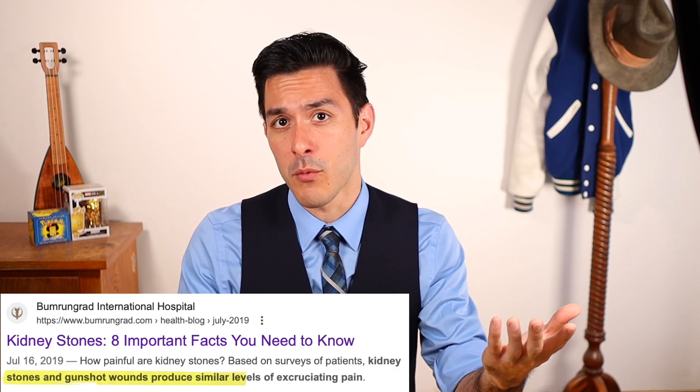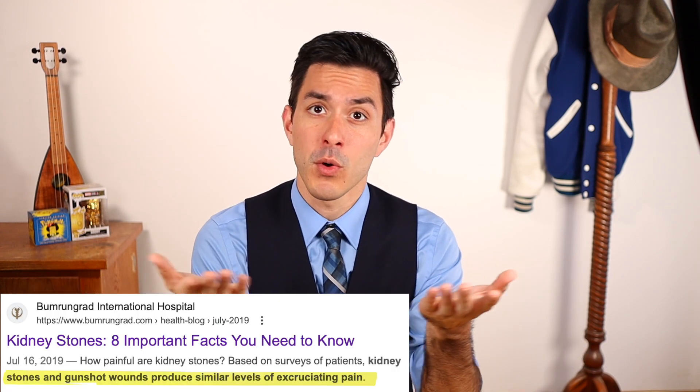And most men who have been unfortunate enough to have experienced both kidney stones and a gunshot wound describe them as being equal in pain intensity. I've experienced a kidney stone in the past, and I certainly wouldn't want that kind of pain for anybody.